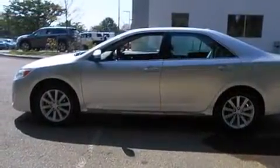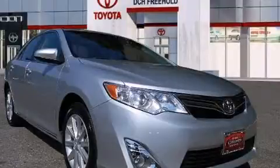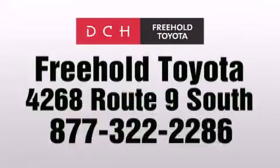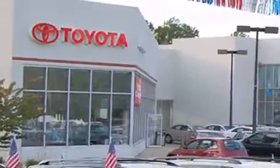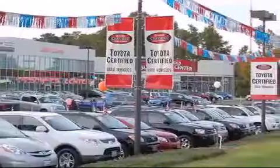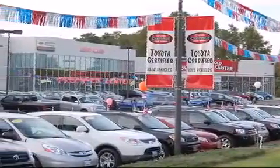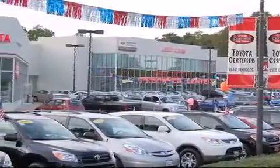We invite you to contact us today to learn more about this vehicle. DCH Freehold Toyota is located at 4268 Route 9 South in Freehold. We are proud to be one of the premier dealerships in the area for new and certified Toyota cars, trucks, and SUVs. From the moment you walk into our showroom, you will know our commitment to customer service is second to none. DCH Freehold Toyota — driven by a better way.